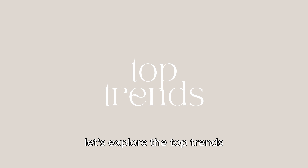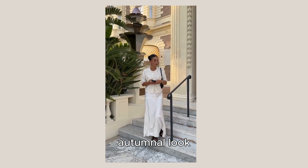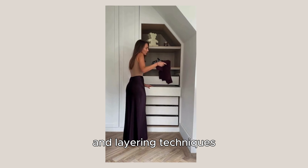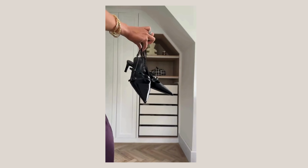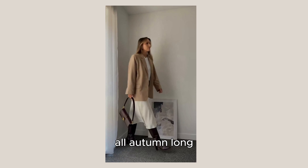Let's explore the top trends, how to style them, and why long skirts are a must-have for that sophisticated autumnal look. Not only will we be talking about colors and textures, but we'll also cover accessories and layering techniques that make these skirts even more versatile. Get ready to fall in love with long skirts this season – they're the perfect way to stay chic and stylish all autumn long.